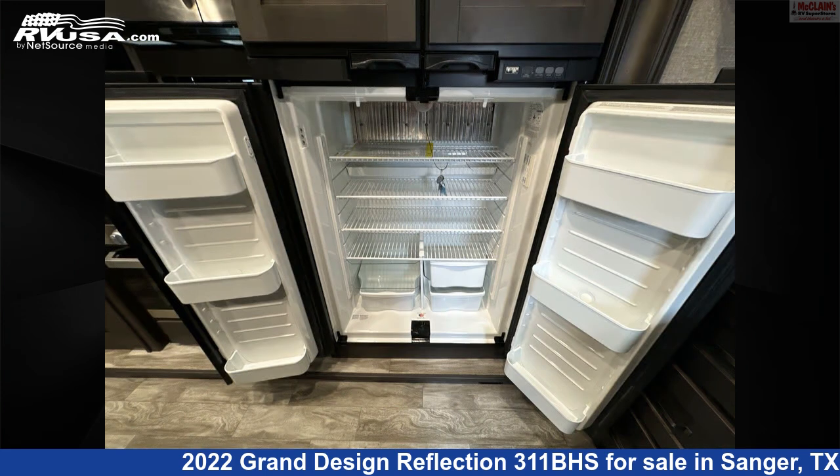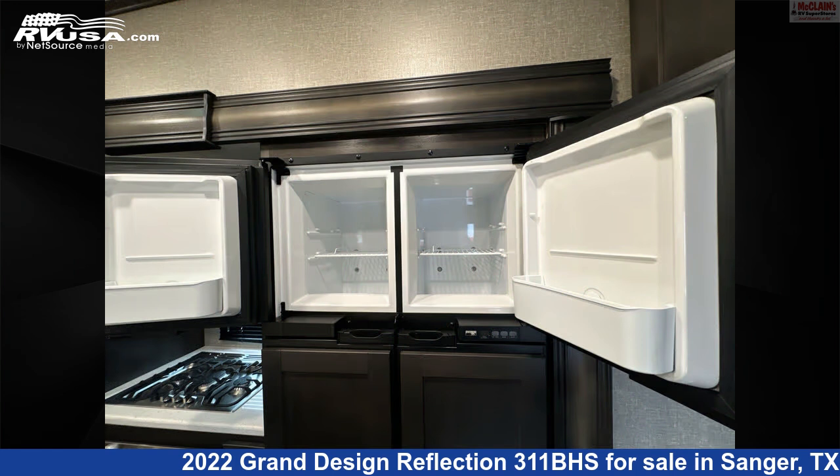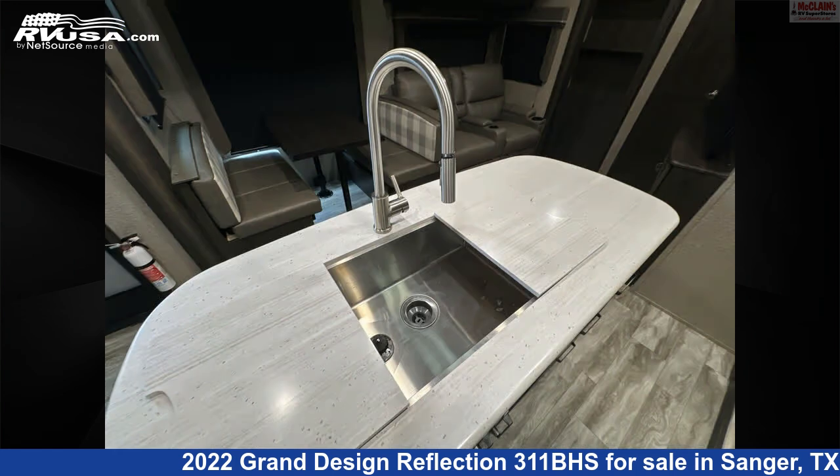The floor plan layout of this fifth wheel features bath and a half, bunk beds, bunkhouse, front bedroom, mid-kitchen, and outdoor kitchen.